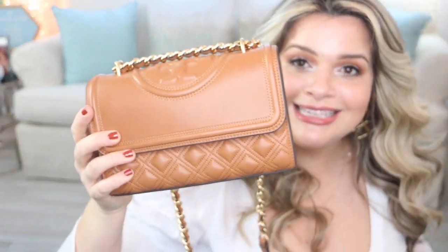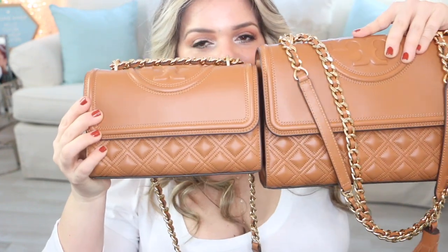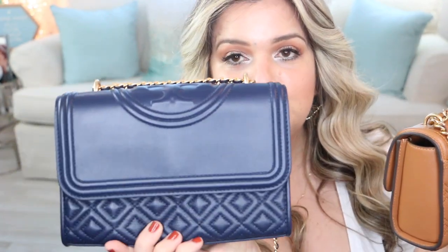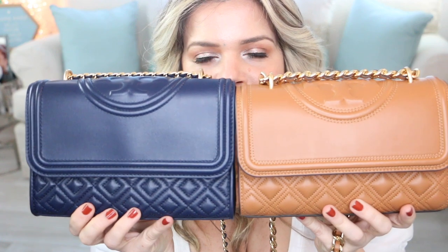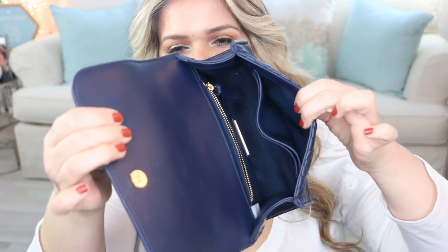I love the Fleming model so much that I also have the smaller Fleming. This one is the exact same color as the larger one — you can see the size difference to compare them both. It's so hard for me to find the perfect cognac brown, and this is the perfect tan type of color for me. This one is the newer version, and I also have the navy blue in the older version.